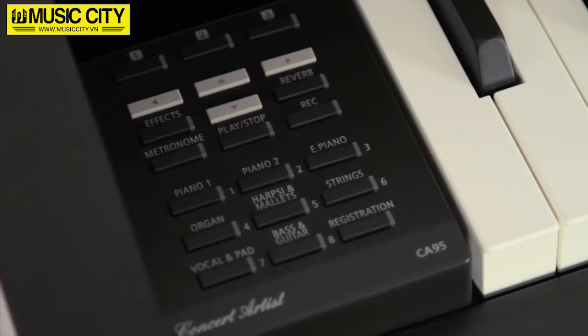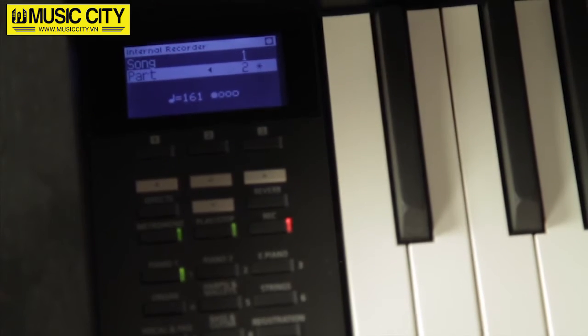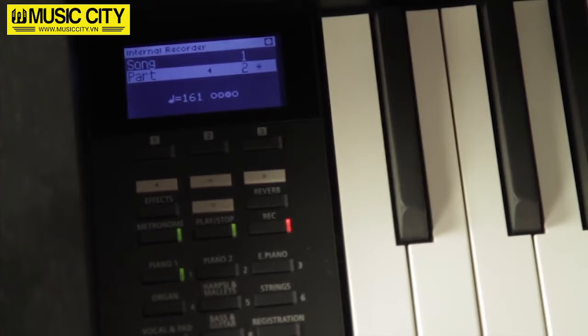Another feature of the CA-95 is the comprehensive drum section. The functions on offer here go beyond merely allowing you to play along to a drum track — this rhythm section is versatile enough to form the basis of your own musical compositions.